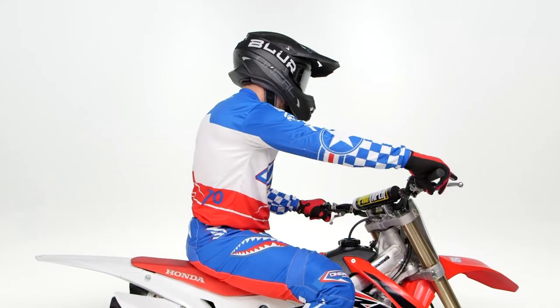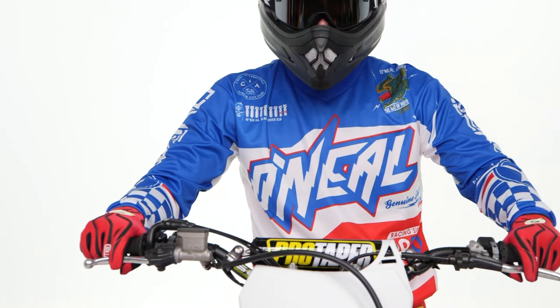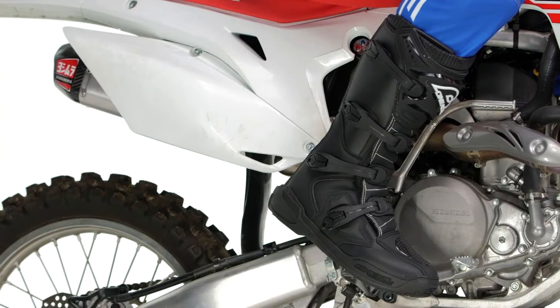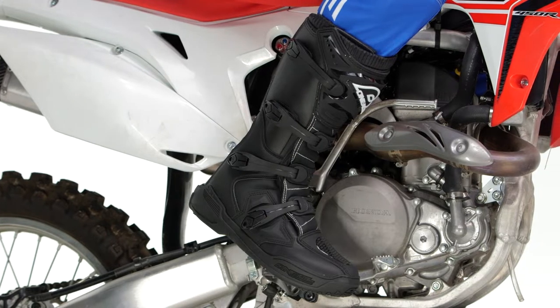O'Neill has been in the dirt riding segment game for quite some time, so you know you've got gear here that's gonna provide great protection, it's got mobility, and it's highly breathable. Not to mention the boots are gonna provide you with that torsional and lateral protection that's really needed in that dirt riding segment.